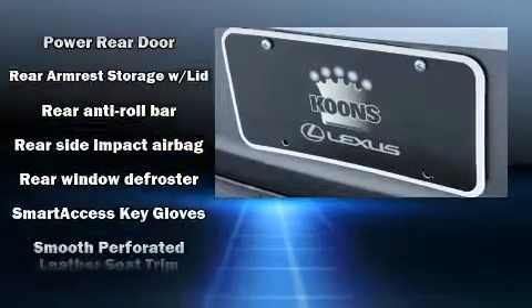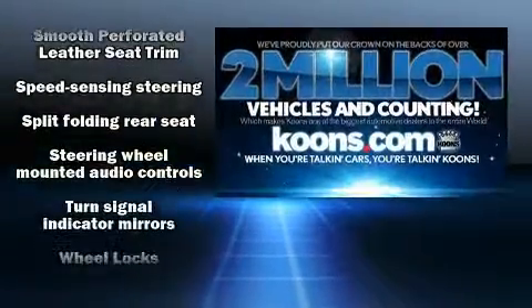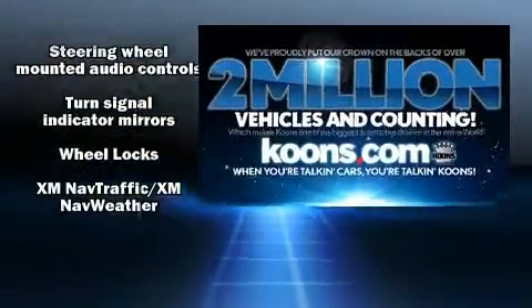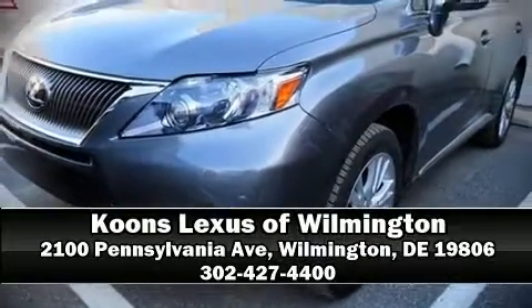A Carfax history report indicates just one previous owner. Our sales staff will help you find the vehicle that you've been searching for — call now to schedule a test drive.